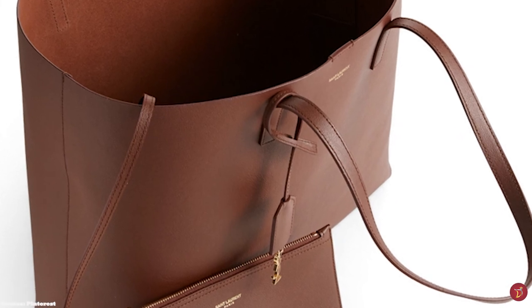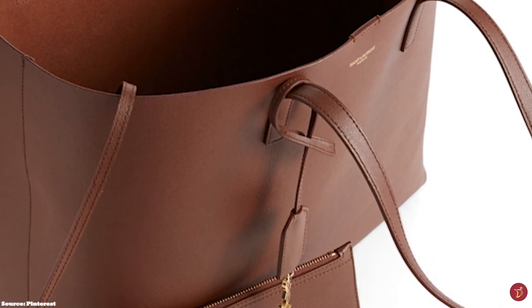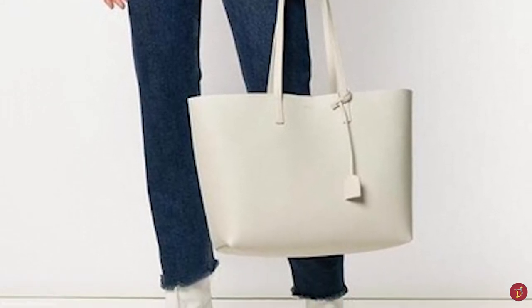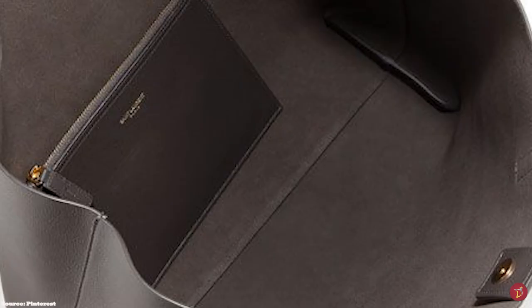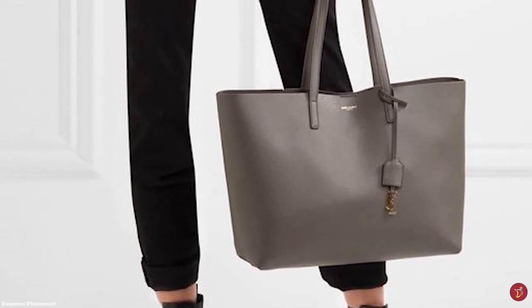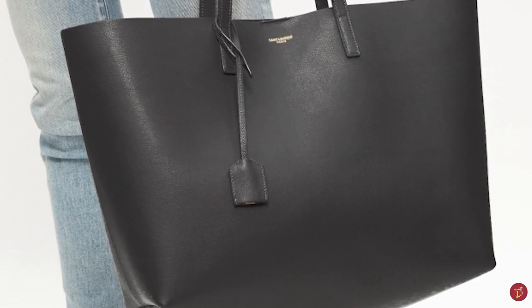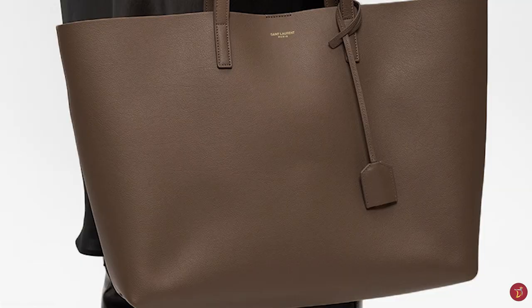The Saint Laurent East-West Shopping Tote is crafted from a durable, supple grained leather and features a single magnetic button-top fastening closure on the opening. It is a practical bag with two top handles that allow you to carry the tote by hand or over the shoulder. It opens up to one spacious and roomy open compartment with an unlined interior, and also features an additional removable zippered pouch. It is adorned with a gold-toned metal YSL monogram charm tag hanging from a detachable lanyard at the handle base, giving the tote a slight touch of glamour.